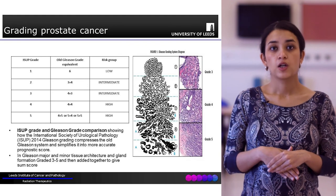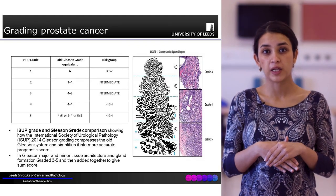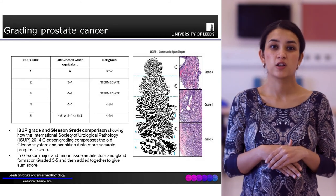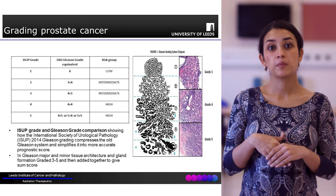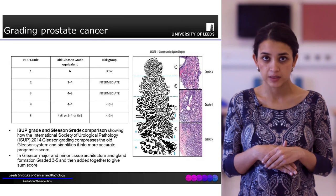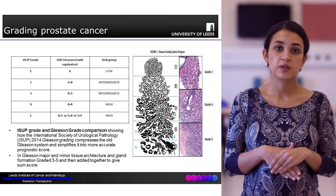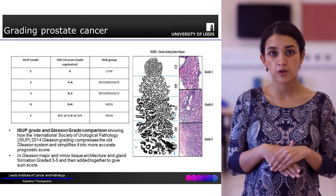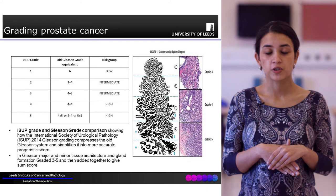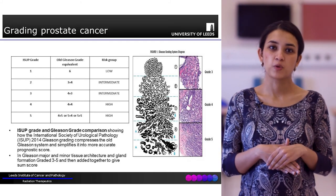For example, a 4 plus 3 Gleason score means the most common abnormal prostate tissue looked like a Gleason 4 and the second most common looked like a Gleason 3, which adds up to a Gleason 7. The Gleason score is increasingly being replaced by the ISUP score - the International Society of Urological Pathology score - which simplifies this and grades it from 1 to 5.